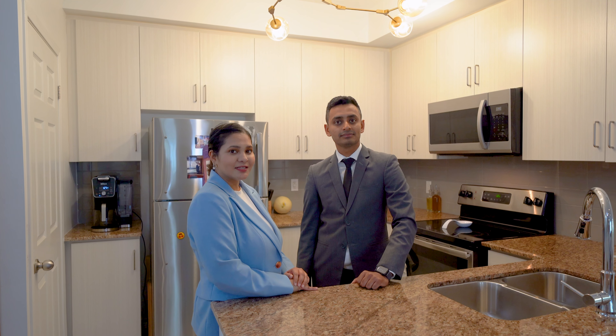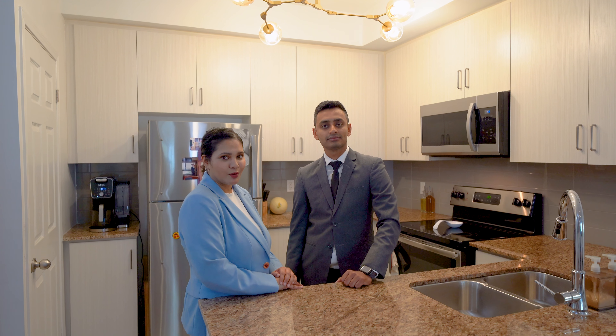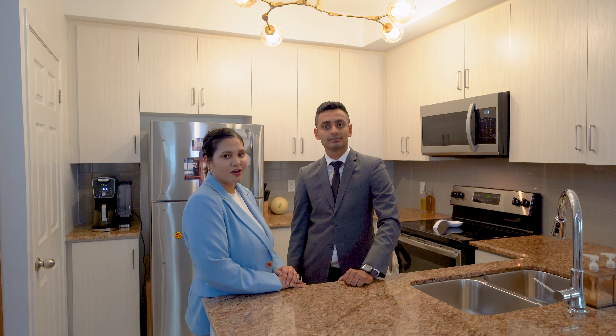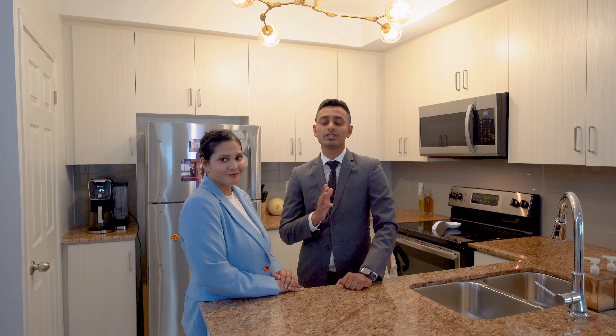In this property you get a stylish pantry in the kitchen, a Juliet balcony in the master bedroom, and a cute window spot where you can sit with a book or a cup of coffee. Location is everything, and this property is placed just right.